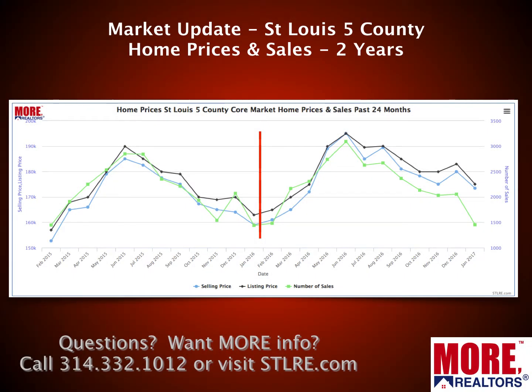Now let's jump into our market update. This chart, as well as the other data I'm going to share with you, is all based upon what we call the St. Louis five-county core market. This is the bulk of the St. Louis real estate market in Missouri. It consists of the city of St. Louis and then the counties of St. Louis, St. Charles, Jefferson, and Franklin combined. First, I'm showing you a two-year chart showing median home prices they sold for, as well as median list prices and sales for the past two years. This is done monthly, so you can see the peaks and valleys from seasonality.